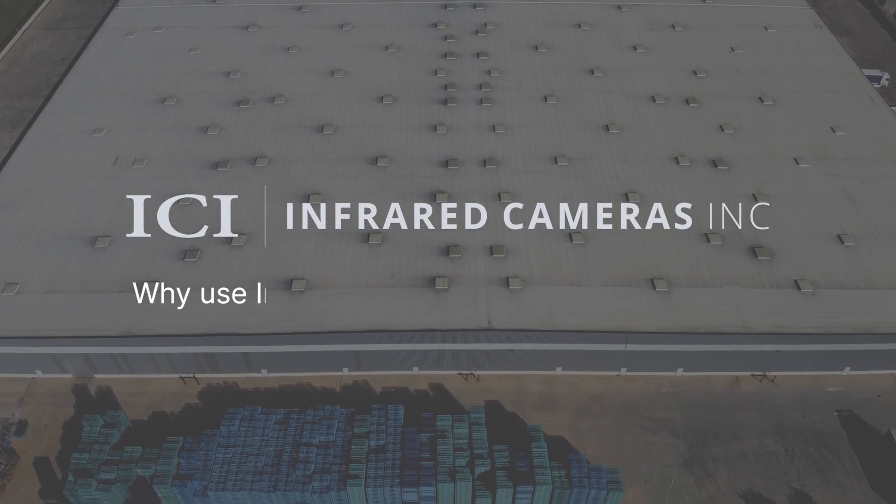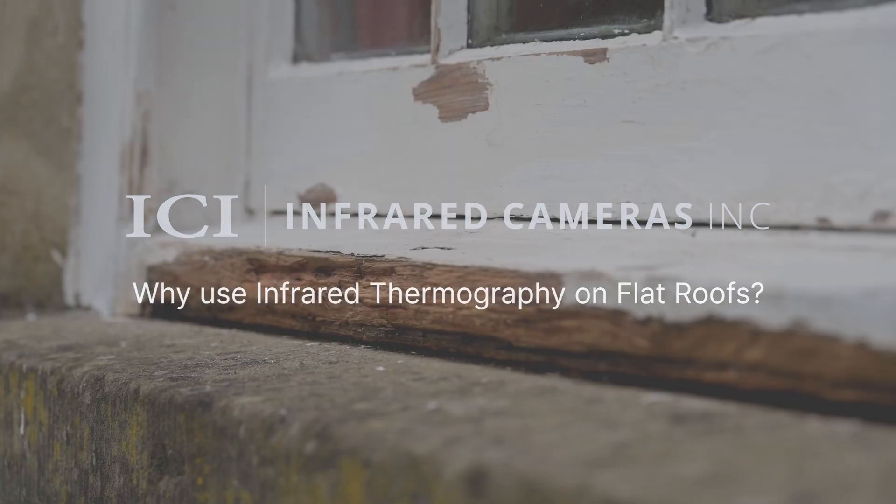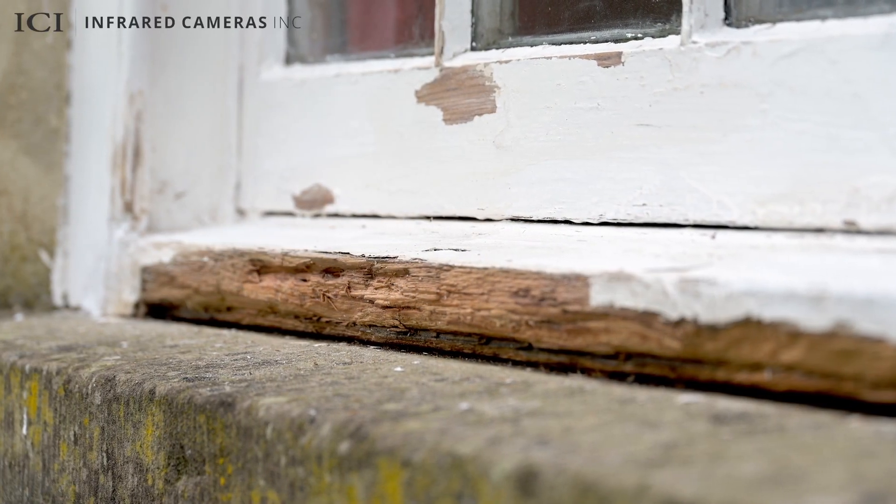Tears, cuts, and waterproofing termination in roofs cause moisture buildup in the substrate. If left in disrepair, rotting wood and rusting metal allow water to intrude into a building's interior.